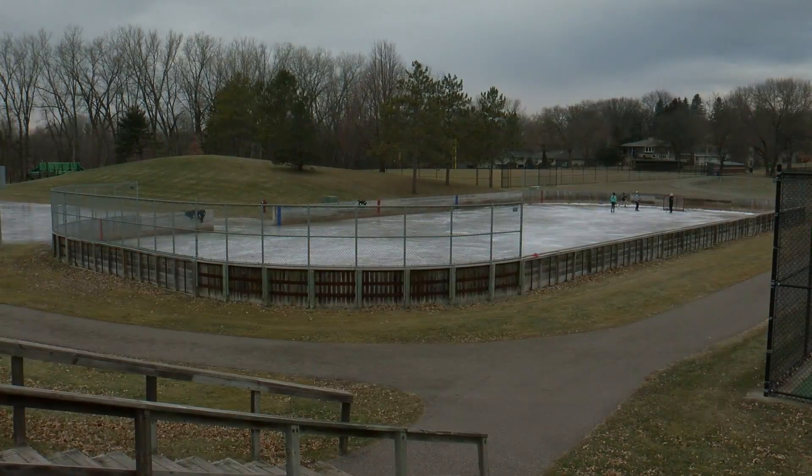We've got 12 neighborhood rinks — each has a hockey rink and a skating rink. This year we've added two pleasure rinks just to allow people to go to their own neighborhood rather than traveling across town. We're trying to create more of a local neighborhood feel to the rinks this year due to COVID.